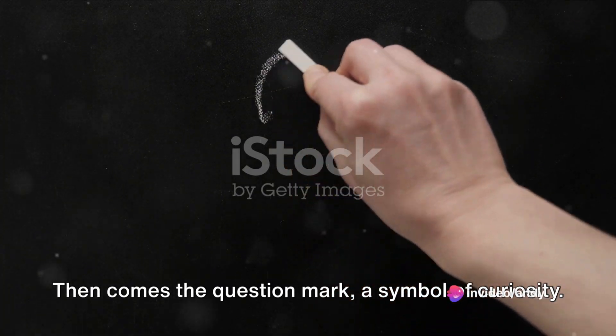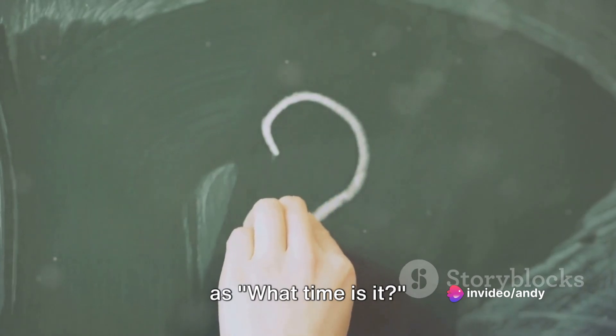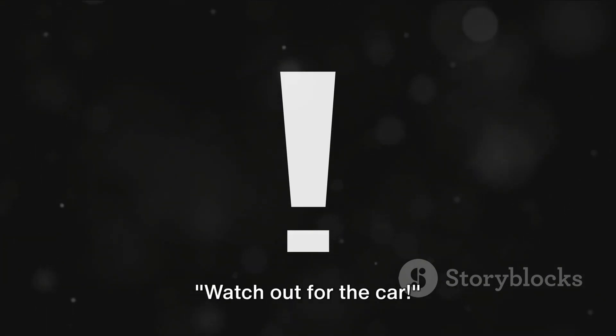Then comes the question mark, a symbol of curiosity. It ends an interrogative sentence, such as: what time is it? The exclamation mark is a symbol of strong emotion or surprise. It adds emphasis, like in the sentence: watch out for the car!